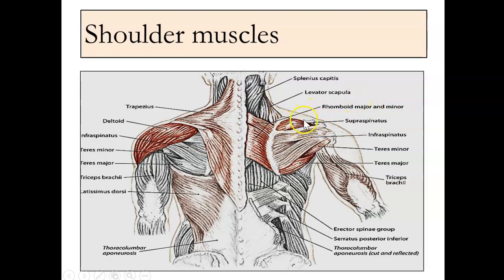Supraspinatus — looking at that more in depth, it helps with shoulder abduction. Here's your external rotators: infraspinatus, teres minor. There's teres major down there, a big muscle involved with shoulder extension and some other muscle movements. Triceps, there's a lot of levator scapulae we talked about, and the big old deltoid.